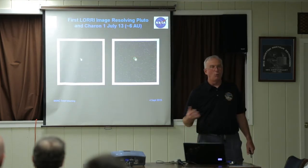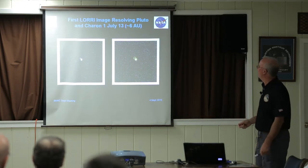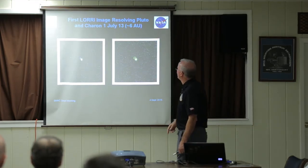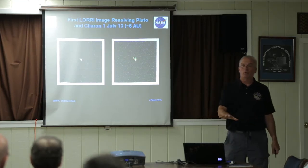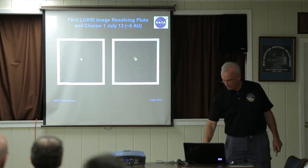Then we skip all the way to 2013 — six years without anything new or cool. Finally, we can separate Pluto and Charon. Still no detail though. From ground-based observatories you can still get much better imaging than this, and from Hubble, of course, much better than that.